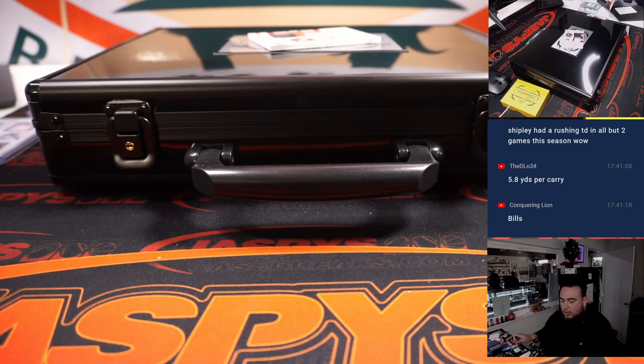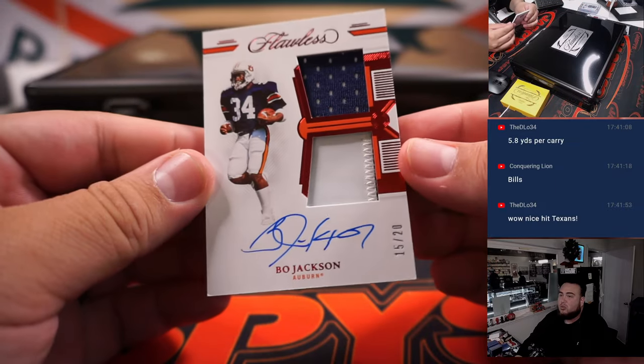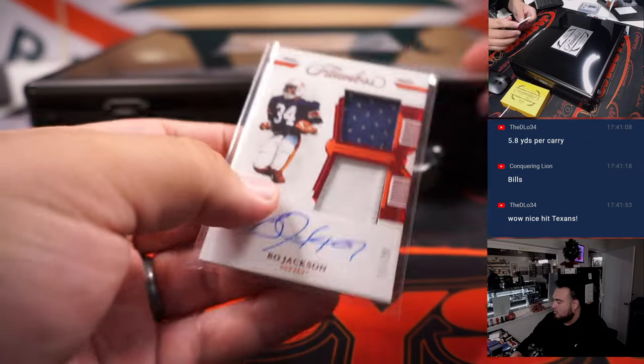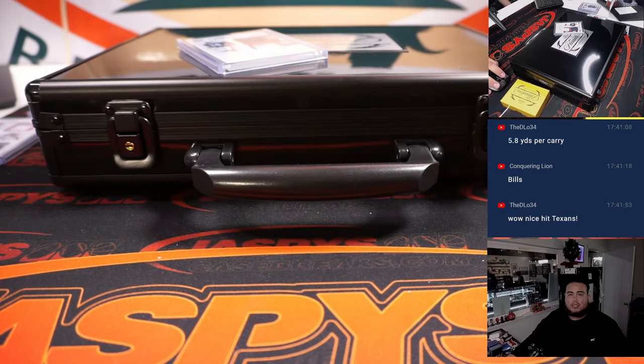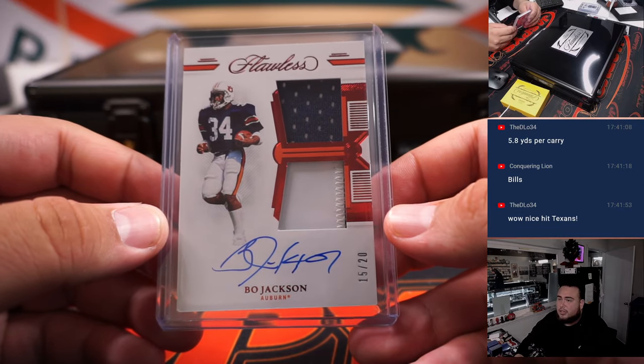Alright, and last one — a little Bo Jackson, fifteen out of twenty, dual relic and auto. In baseball he did play for multiple teams, but in football he was only a Raider. Raider and yes, only a Raider. Las Vegas Raiders is Timothy straight up.